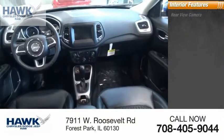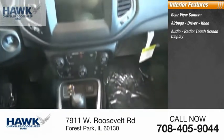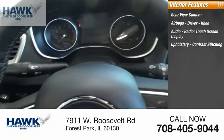Inside you'll find rear view camera, airbags — driver, knee — audio radio, touch screen display, upholstery with contrast stitching.